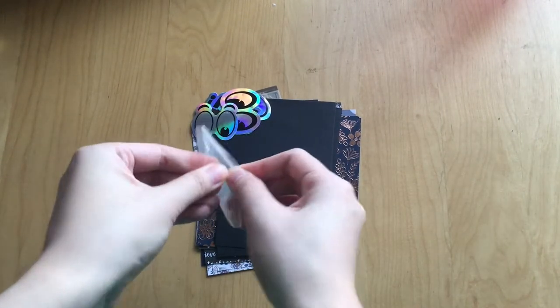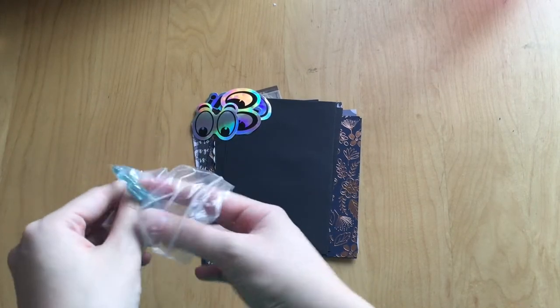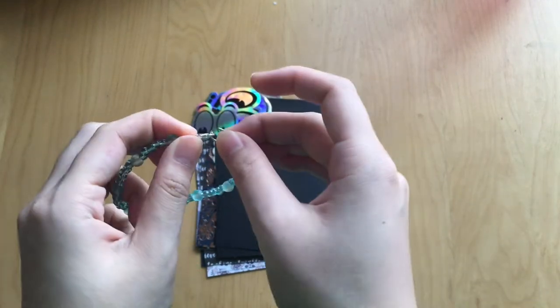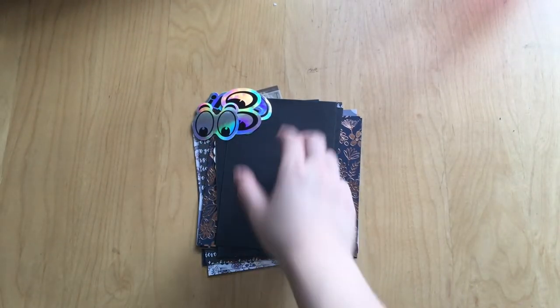Although the first thing I got was actually this really cute bracelet. She sent me this really pretty blue beaded bracelet and I think it's really cute and I love that it comes with a clasp. And then let's get into the stationery.